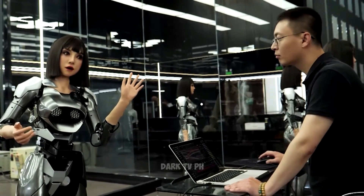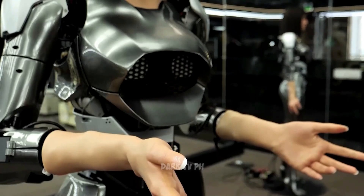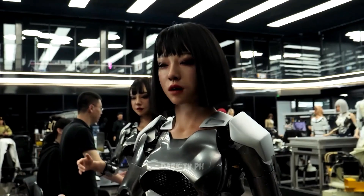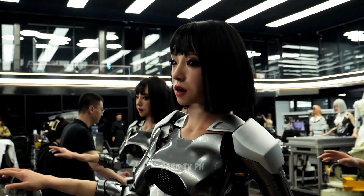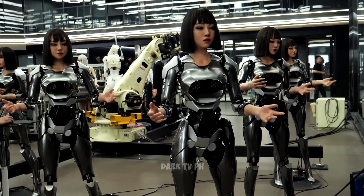Recently, X-Robots has introduced a new generation of humanoid robots equipped with advanced facial movement capabilities. These robots aren't your typical rigid and emotionless machines. Instead, they boast a range of facial expressions that can closely mimic human emotions.